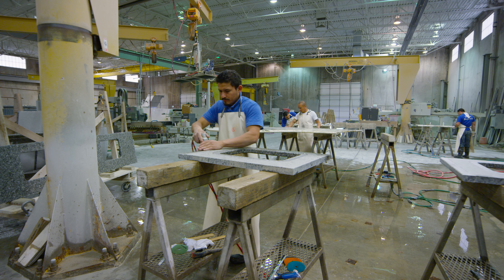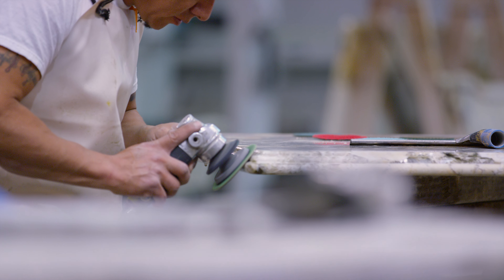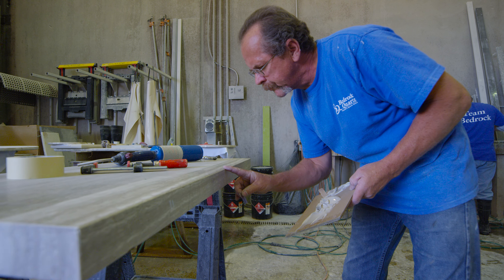At Bedrock Quartz, we have an experienced team of fabricators and polishers that work hard to make your countertops look beautiful.